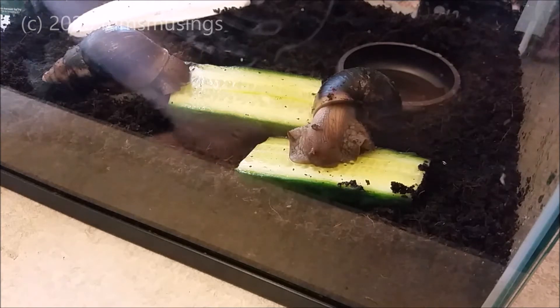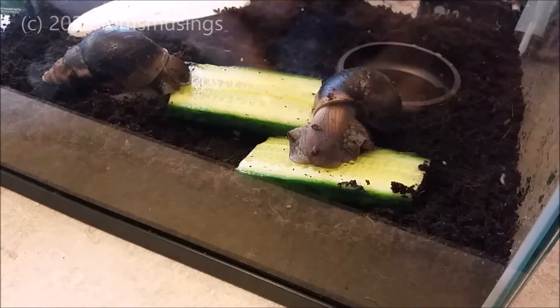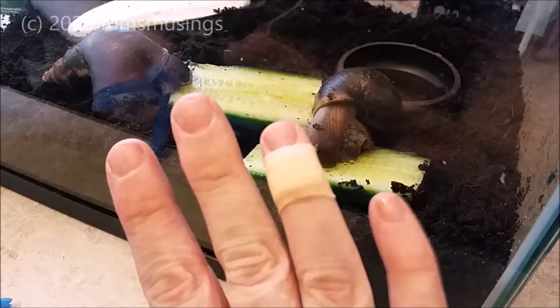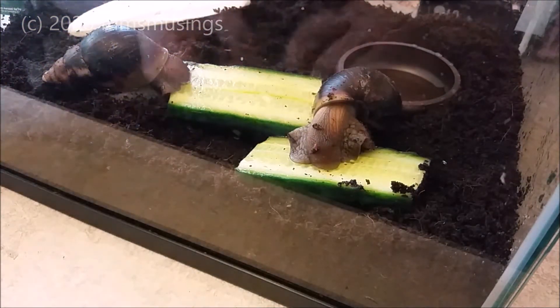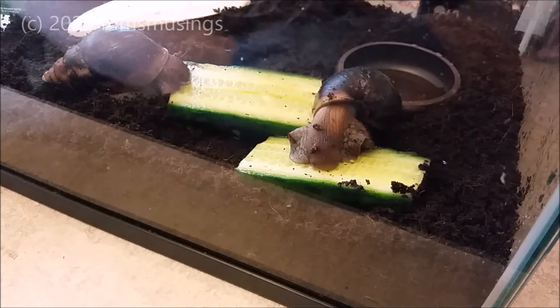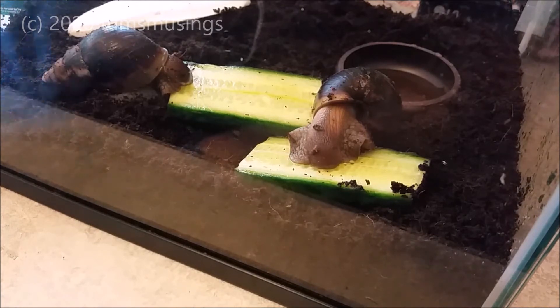I've had Rick since 2018, and when I got them they were about a year old to be that size. So he's approximately three years old. I thought he was a bit older than that, but it turns out he's about three. I wanted to look at the old footage of him, see the size, compare how he's getting on, and give a bit of a life update on Rick.